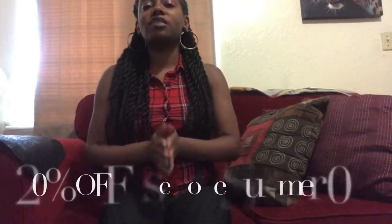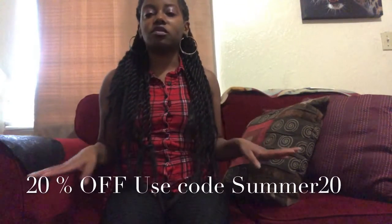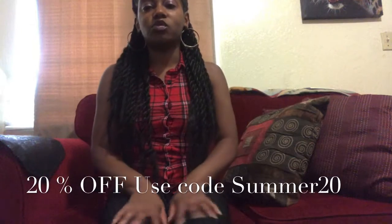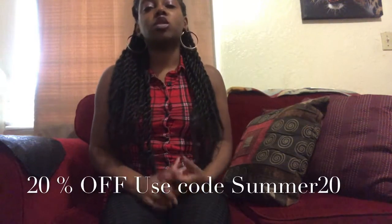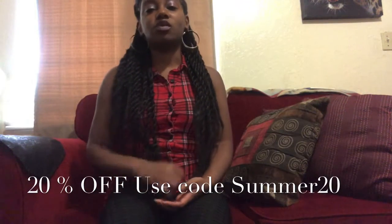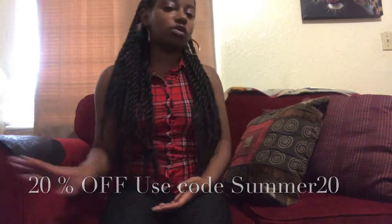We're actually having a site-wide 20% off sale on all orders when you use the code SUMMER20 between now and September 15th. You'll get 20% off all your orders.